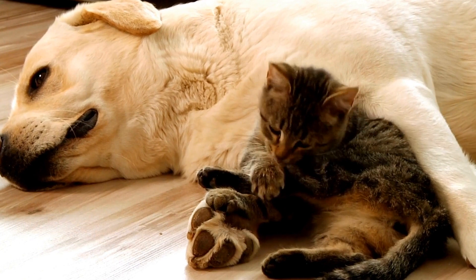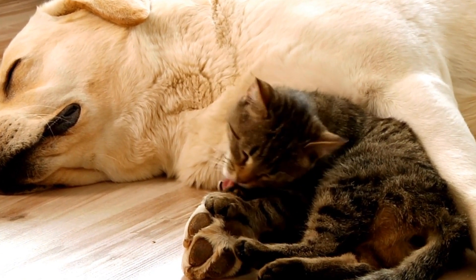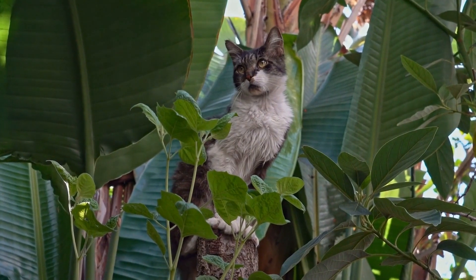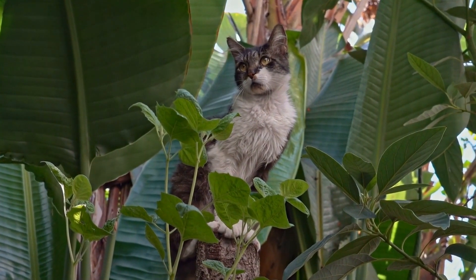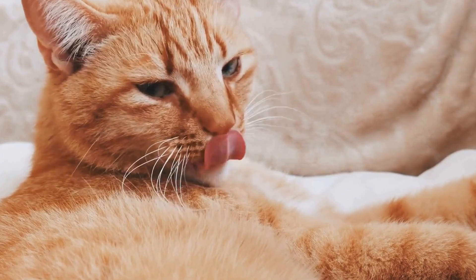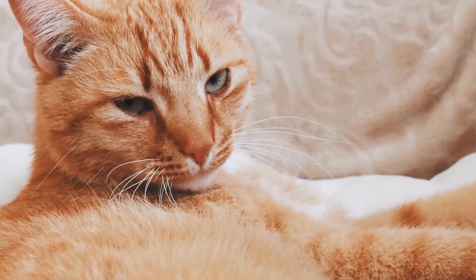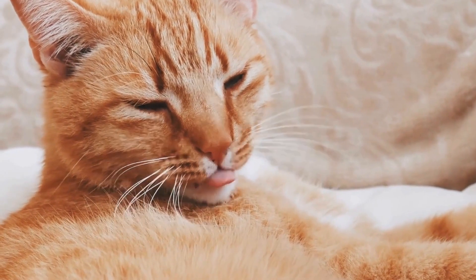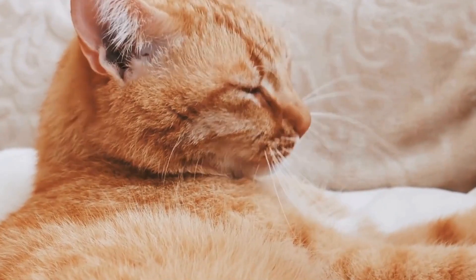Firstly, it is important to understand what allergies are and how they affect cats. An allergy is the body's immune system overreacting to a normally harmless substance. When exposed to an allergen, a cat's immune system releases histamines, which can cause a range of symptoms such as itching, sneezing, coughing, and even difficulty breathing.